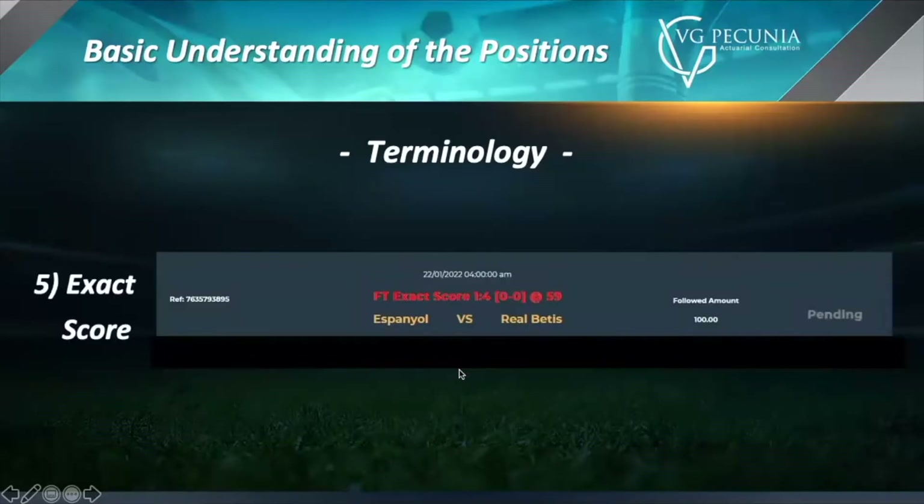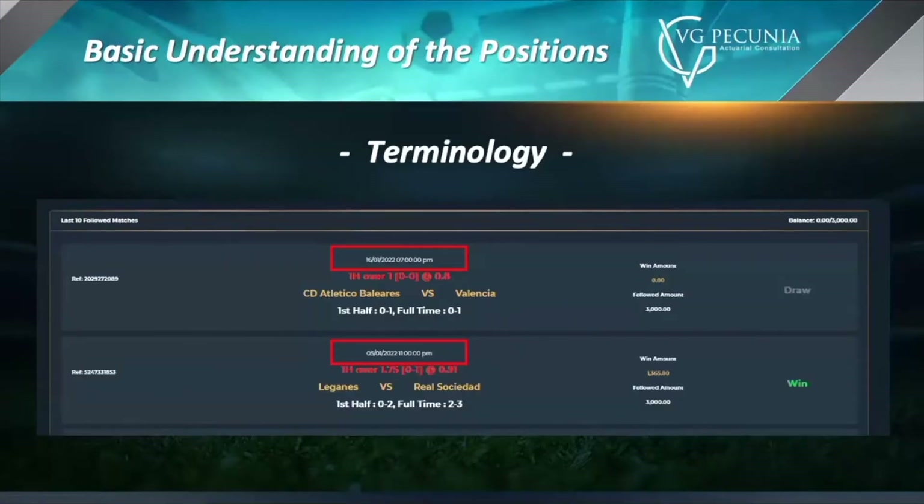We also have exact score betting, which means the actual final score of the game is predicted. These bets are a lot harder to win because you have to predict the exact score. In this case, the exact score would have to be Espanol 1, Real Betis 4. It's even harder because this bet was placed at 0-0, meaning this person predicted five goals in this exact setup. As you can see by the odds, this is a much harder bet to win. The dates are posted right above the odds, so you can see when the game was played and when your bets were completed for that particular week.